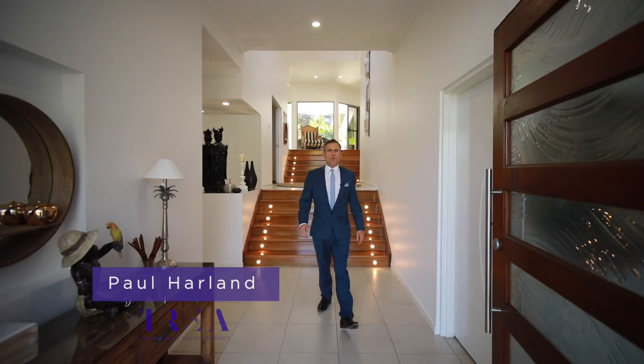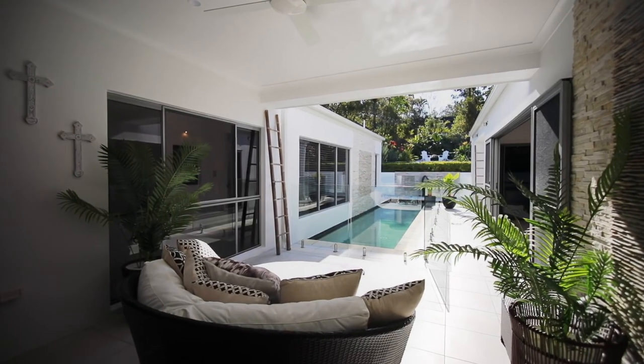Hi, my name is Paul Harland on behalf of the sellers and today's real estate agency. Welcome to this amazing new listing, fresh on the market today.